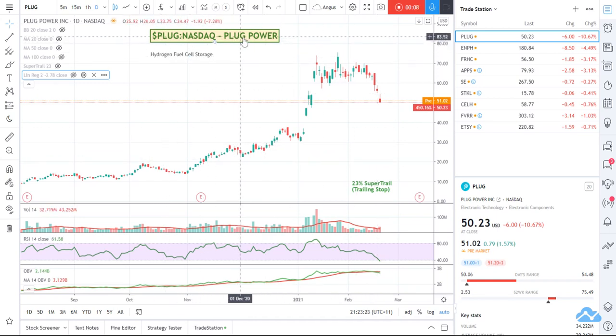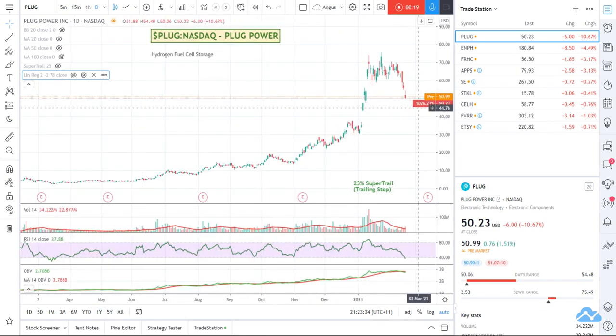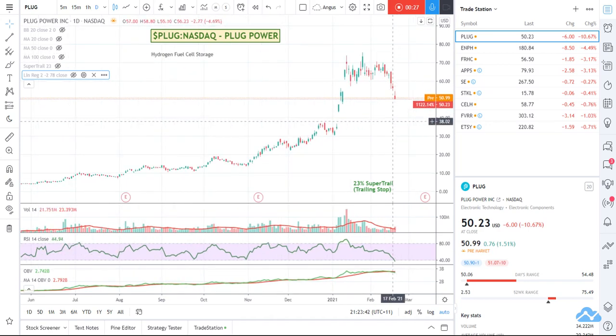Plug Power is a stock that I quite like. It's a hydrogen fuel cell oriented stock. You can see that over the last 12 months, if I click on my one year timeline, you can see it's had a massive 1,026% rise. And that's after it's come all the way from up here and fallen quite significantly.